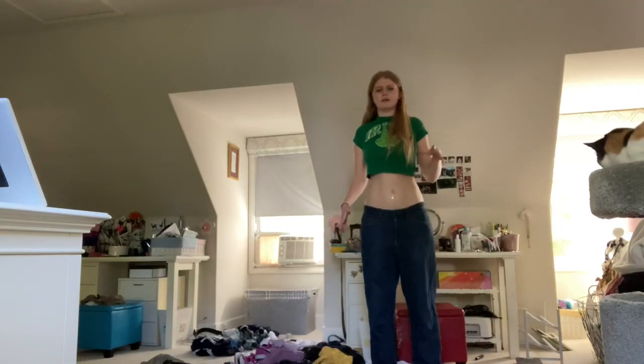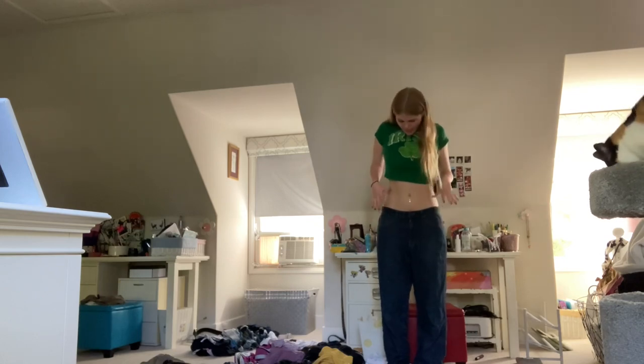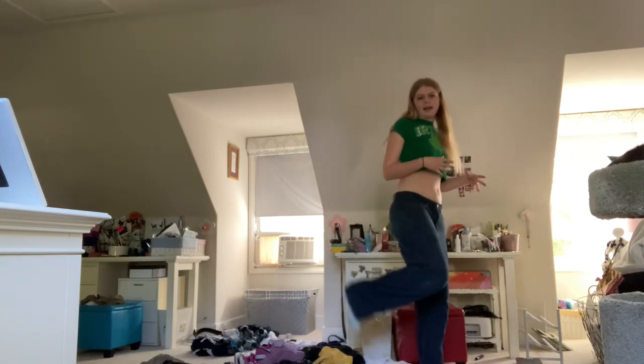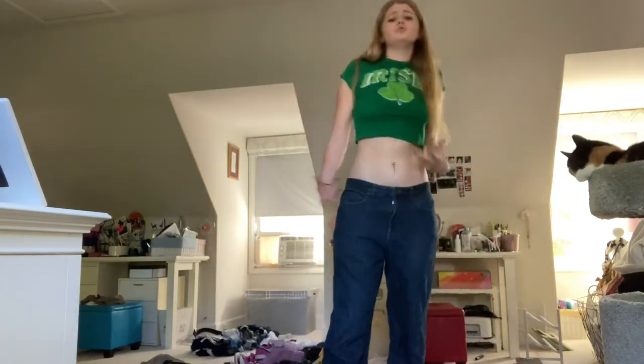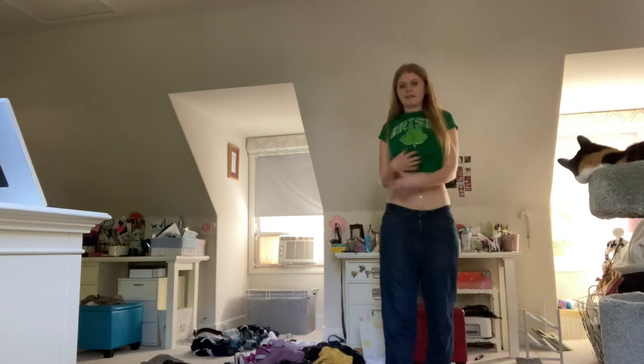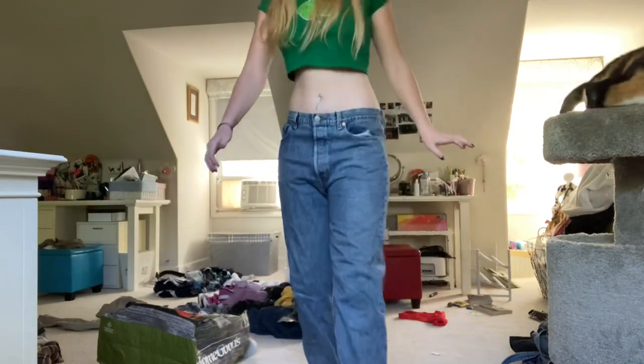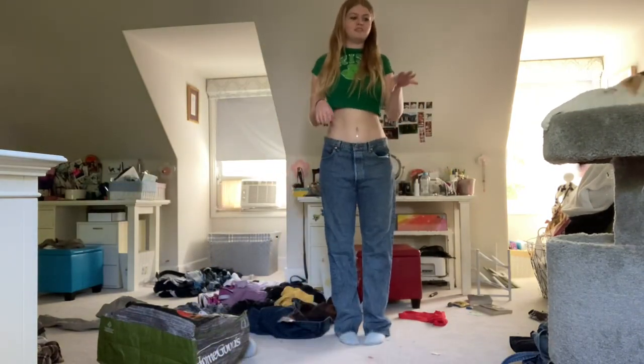Next up we have this pair of Eddie Bauer dark wash jeans. I haven't tried these on in months and they're a bit baggy, but that's okay. One reason why I love these pants is because they keep me hella warm because there's flannel on the inside. So when it's a cold winter day I put these bad boys on and we're rockin', rollin', ready to rumble.